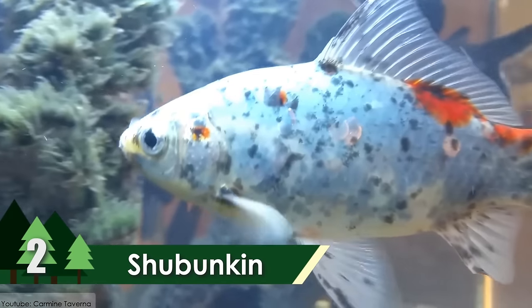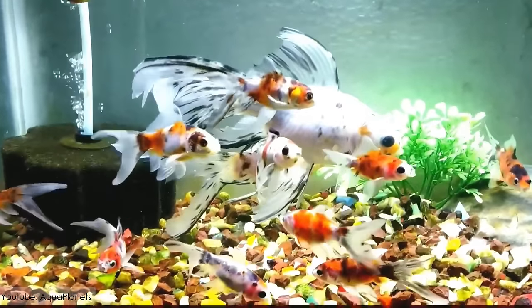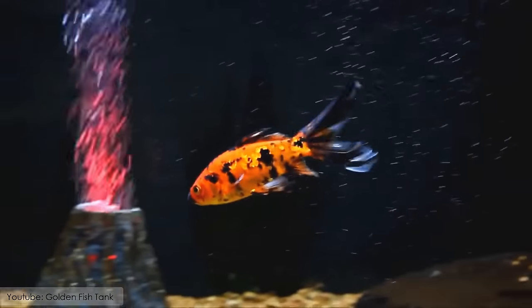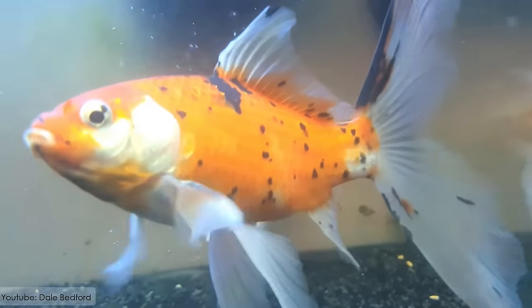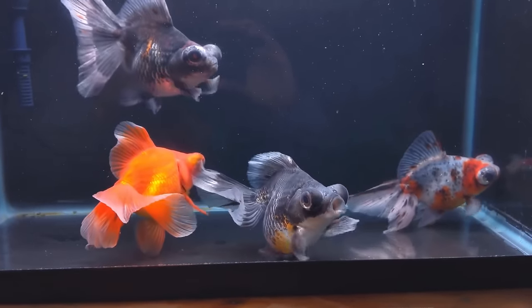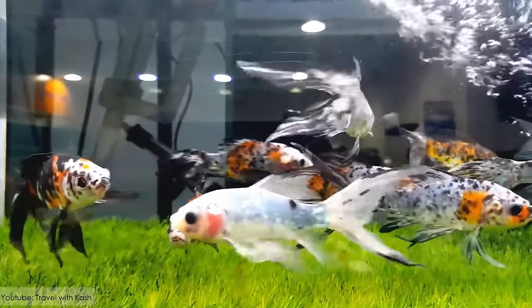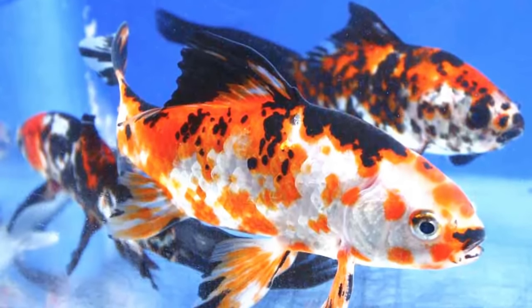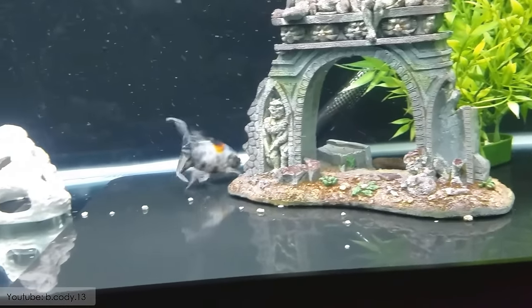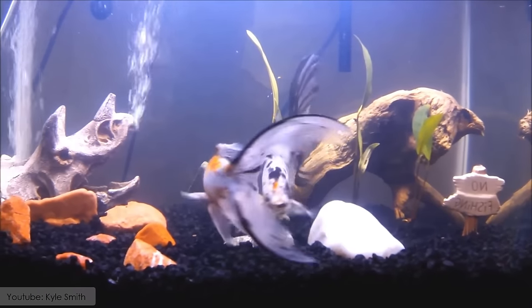Shubunkin. Another famous Japanese-originated goldfish breed grabs the second spot on the list of the most beautiful goldfish species in the world. Shubunkin is a cross between the Calico telescope eyes and the common goldfish. It has a very beautiful distinctive pattern over its body known as Calico. They have a normal lifespan of about 15 years, and can grow up to be around 12 inches in size. It's a very famous aquarium fish, and has several types available in the market now.